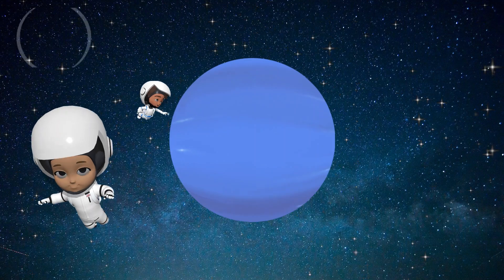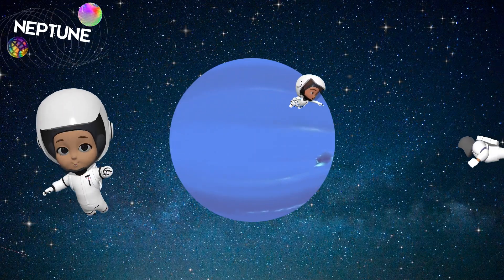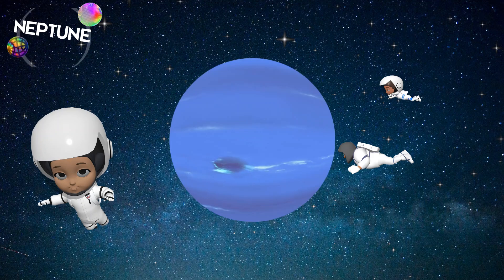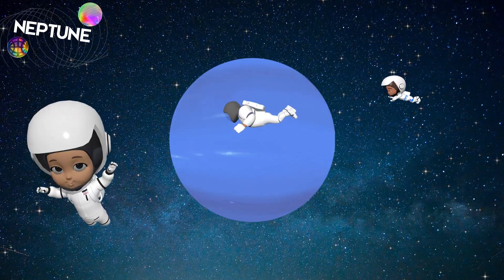Finally, we've reached Neptune, the farthest planet from the Sun. It's a deep blue color and has the strongest winds in the solar system. Those winds are so fast, they could blow you away in seconds. Neptune is truly fascinating.